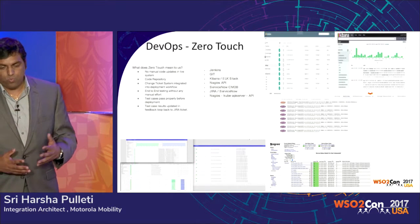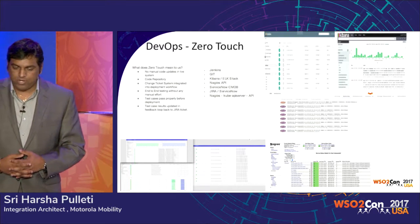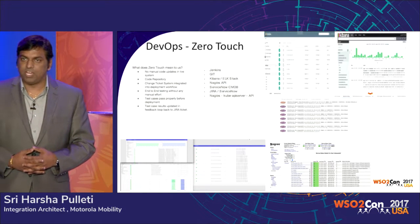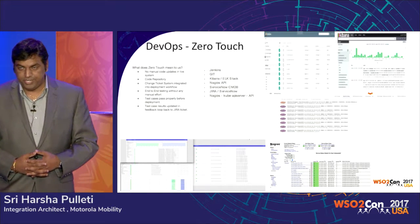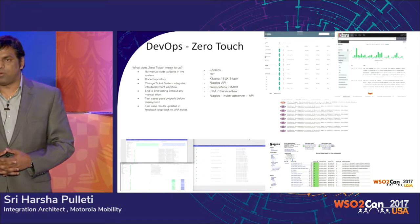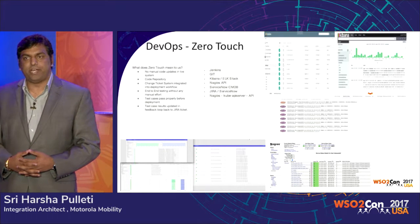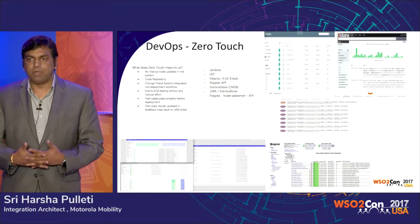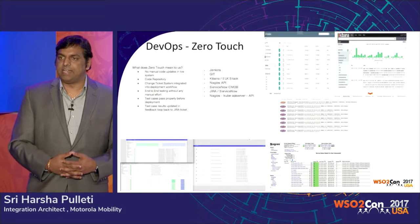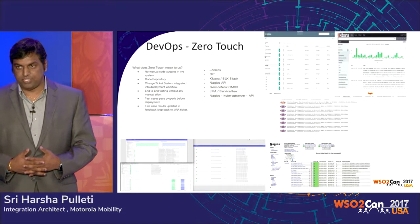What zero-touch automation means to us: no manual code updates. We have a code repository. The change ticket system — we use ServiceNow — is integrated into this. It makes an API call to ServiceNow and raises tickets for deployments. It has an API to Jira to implement the change process. If there are any issues, it raises a ticket and sends information to the developer so they can look into it.